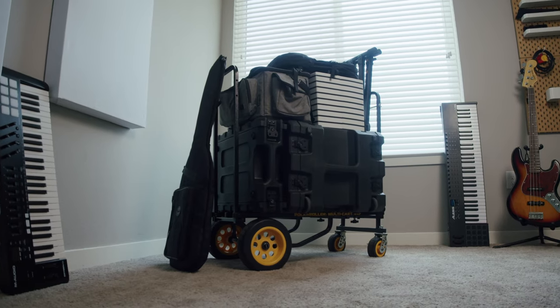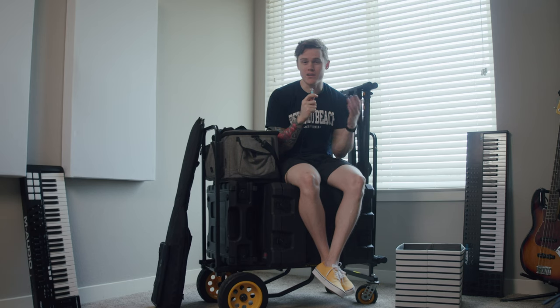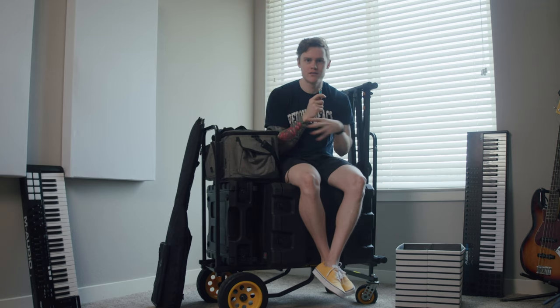My music rig for my own live show has grown over the years with all the pieces I've needed to add. Loading in and out for anything is usually the worst day of my life — I would not do it anymore if I didn't have a cart like this where I could do it all in one trip.